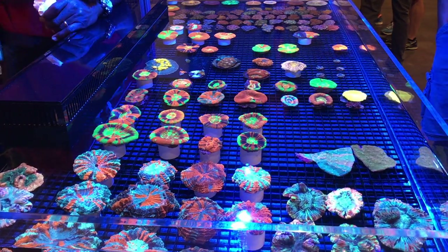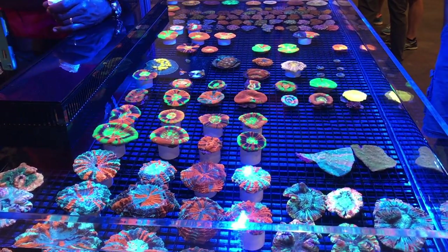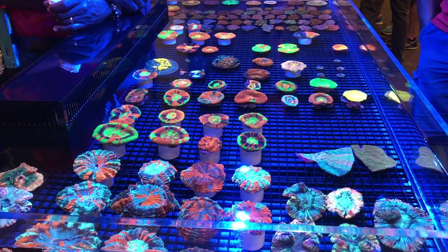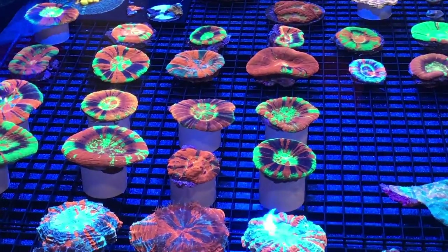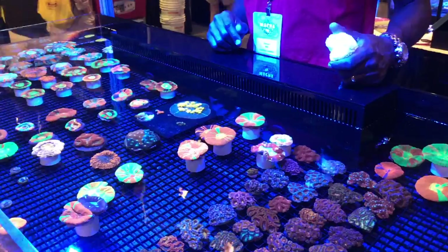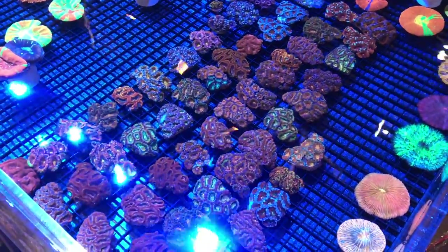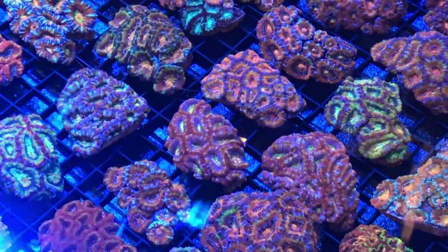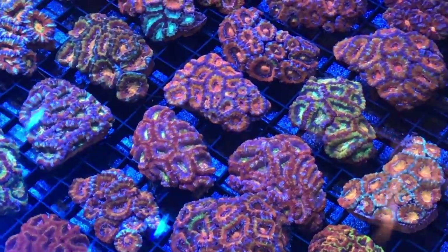Carolina Aquatics brought some beautiful corals this year and I had to stop and take a good look. Look at all the different colors — lots of meaty corals, some scolies, chalices, and a whole acan collection. Acans are a really beautiful LPS coral and I love them a lot. If you were shopping at MACNA, which one of these corals would you take home? These things glowed under blue light of course.